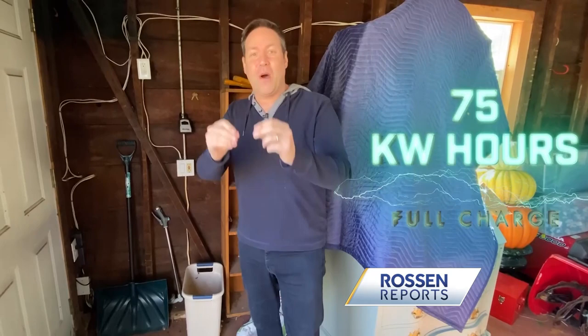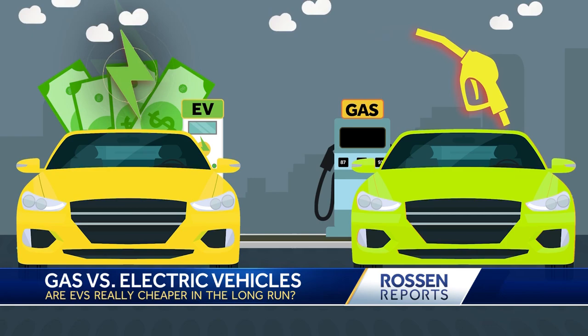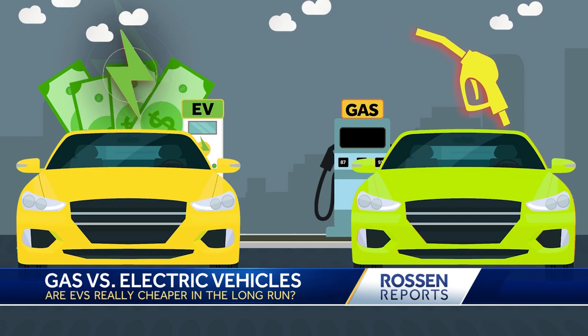So we did the math. It costs 14 cents per kilowatt hour on average. It takes the average electric vehicle 75 kilowatt hours to charge up fully, which means it costs about $10.50 per charge. In this quick comparison, electric cars will cost you more up front, but the savings could be in the thousands every year after that.